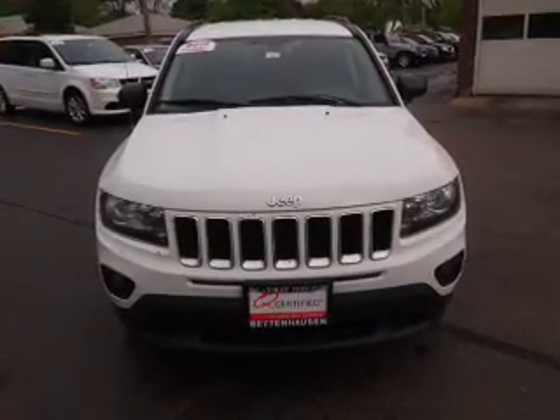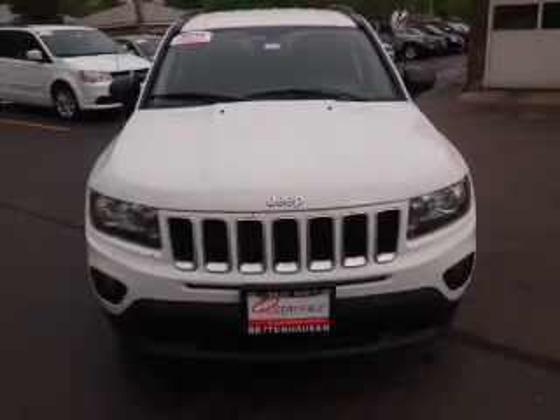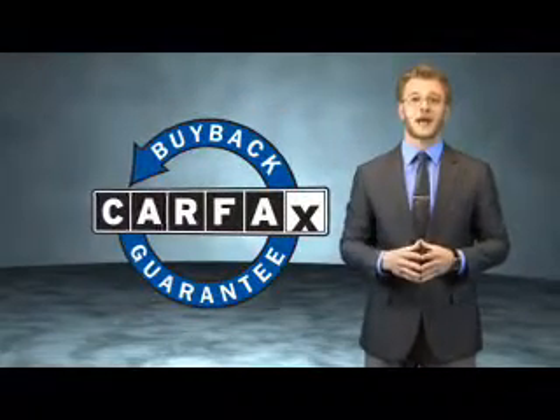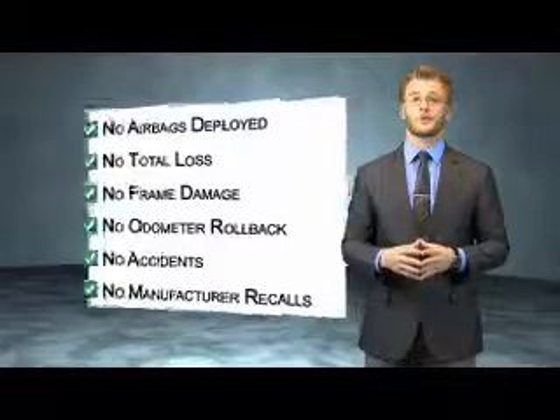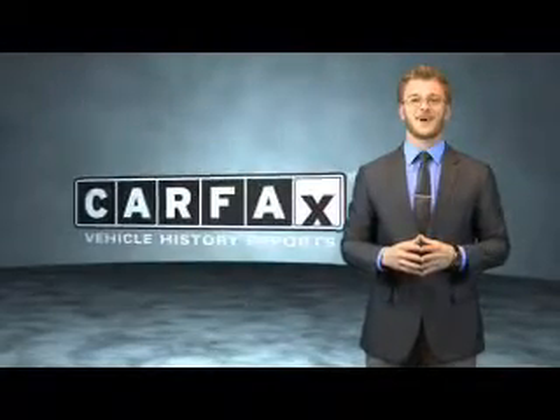Rest easy knowing this vehicle comes with a Carfax vehicle history report from Carfax, the most trusted provider of vehicle history information. Let us put you in the driver's seat today — call or click to contact us. This vehicle qualifies for the Carfax buyback guarantee. Be sure to find a complimentary copy of the Carfax vehicle history report online or contact the dealership. Just say, show me the Carfax.